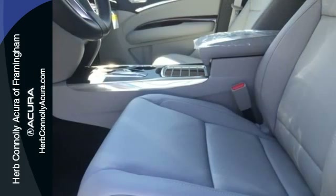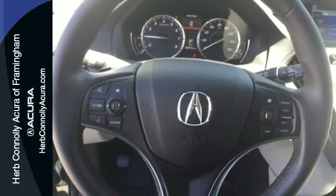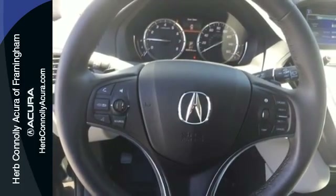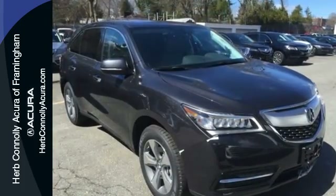But this is not just an ordinary family hauler. The agile handling assist, integrated dynamic system, performance braking, and nine-speed sequential sport shift transmission provides a driving experience like no other three-row SUV on the road.